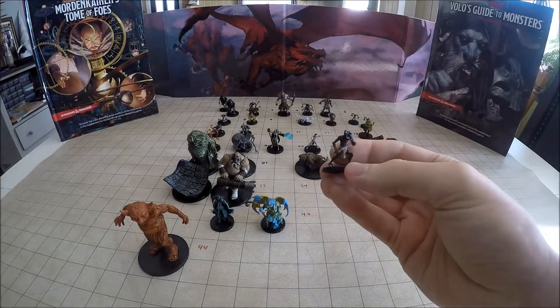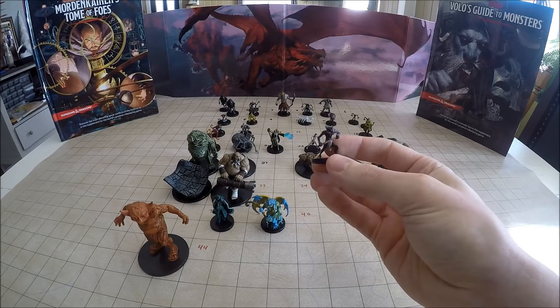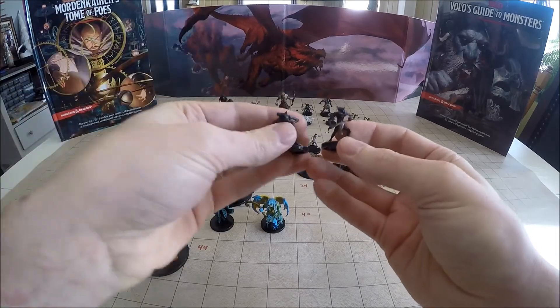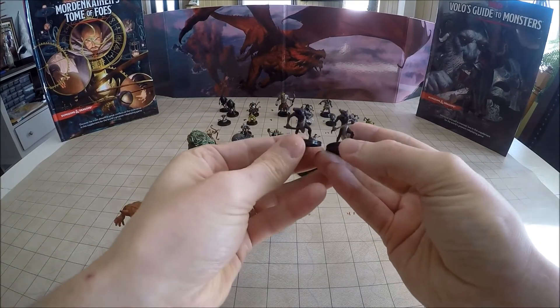Here is the other Meazel, the uncommon version. You can see he's got a rope or wire that he's holding in his hands. Put him up next to the other one — pretty much identical with the exception of their weapons.